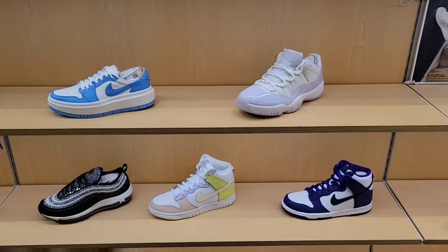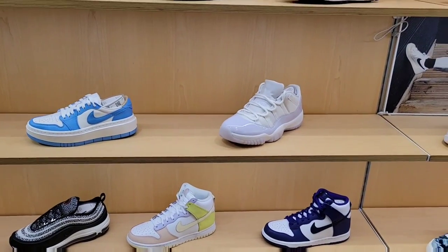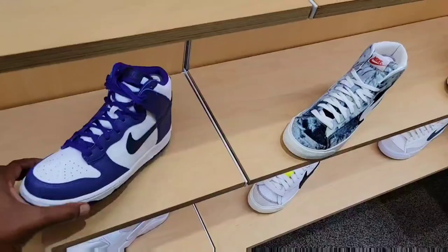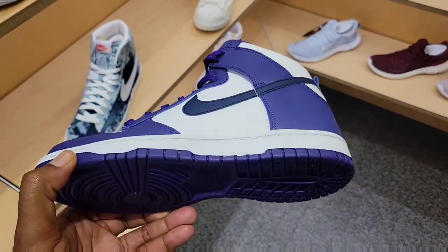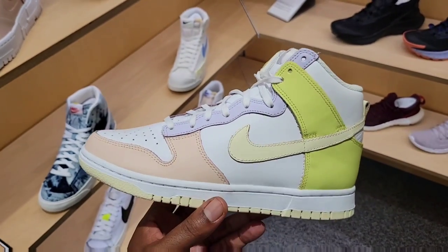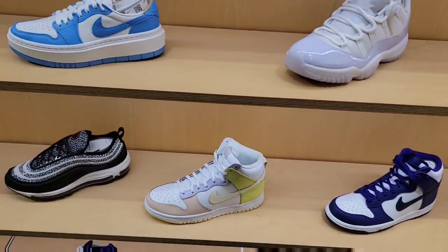Nobody wants the Jordan One Low Elevate for women in the UNC colorway, and Jordan 11 Easters or Pure Violet — they got them here chilling out. I thought people would go crazy for these but I guess people don't like the color combination. These Dunks again — I've sold these to many people and nobody likes these either unfortunately.